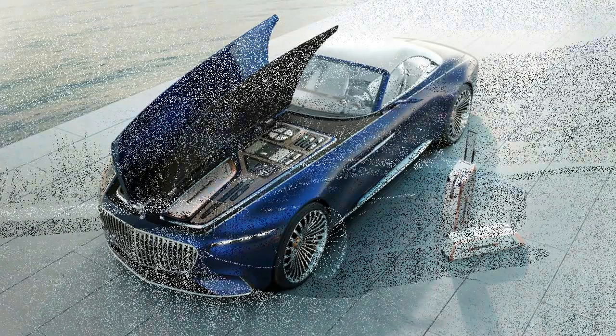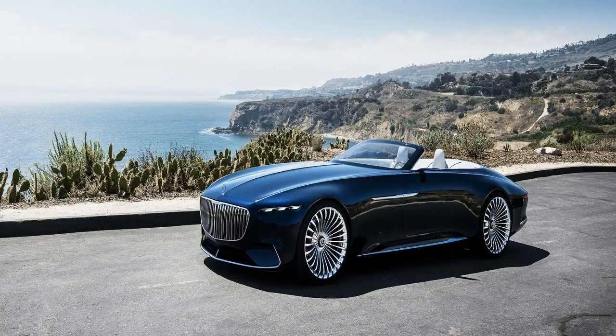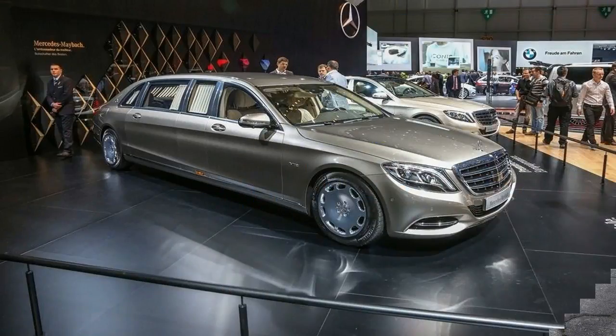If you'd like combined ABS plus linked brakes, it is an option that runs just $300, which we think is definitely worth it.